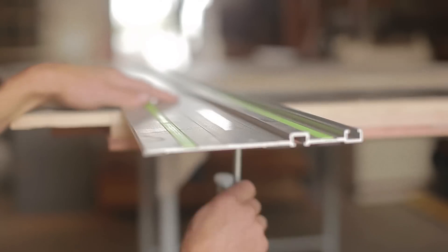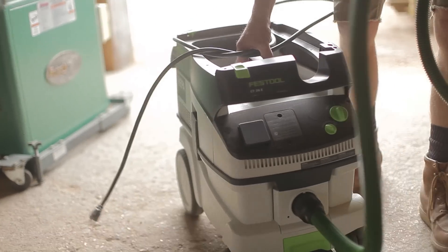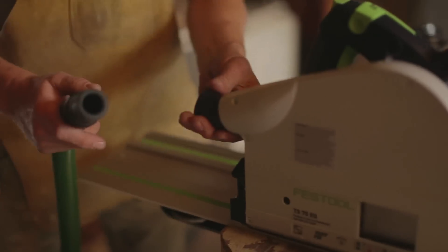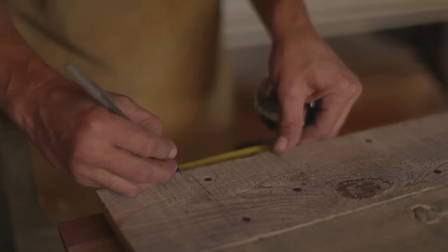Festool helps me to perform high quality woodworking processes in my small shop without all the heavy machinery. The great thing about it is then you throw it in the back of your truck and off you go to the work site. I'd like to see you do that with a sliding table saw.